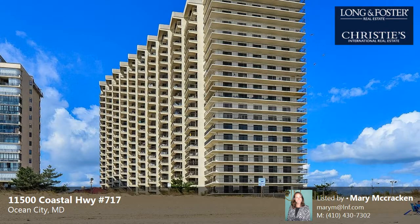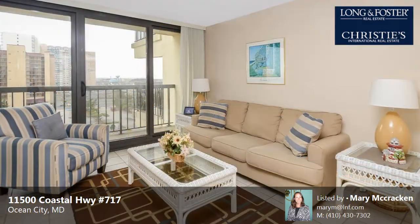This property is a two-bedroom, two full baths, condominium. The list price has recently been reduced to $350,000.